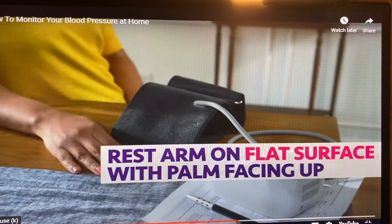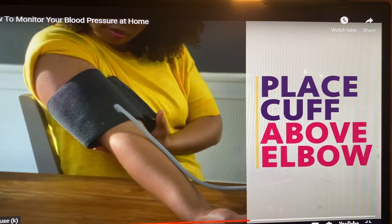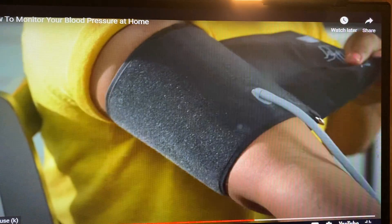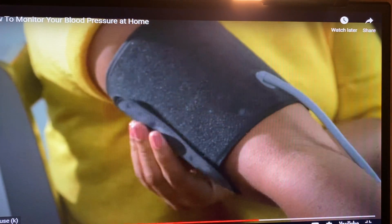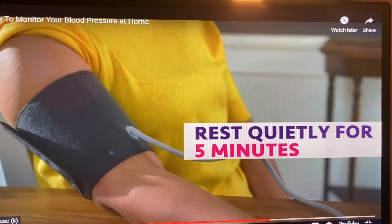Next, rest your arm on a flat surface with your palm facing up. Place the blood pressure cuff on your bare upper arm just above your elbow. Your arm should be relaxed and resting so the cuff is at the same height as your heart. Now rest quietly for five minutes before taking your first measurement.